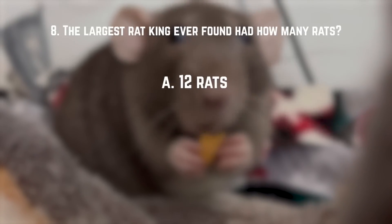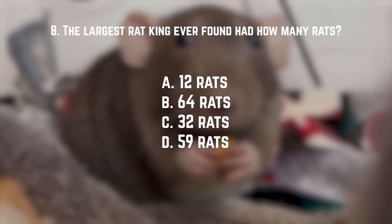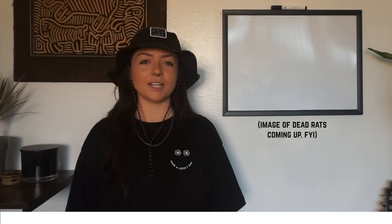Number eight: the largest rat king ever found had how many rats in it? A. Twelve rats. B. Sixty-four rats. C. Thirty-two rats. Or D. Fifty-nine rats. The answer is C — thirty-two rats. It was found in 1828 in Germany, in a small town in somebody's chimney, and is now on display at a museum in Germany.